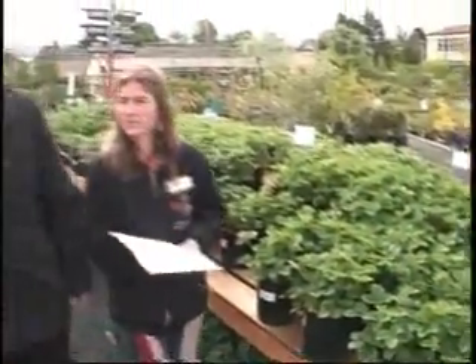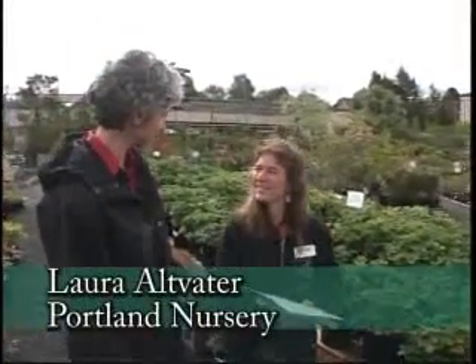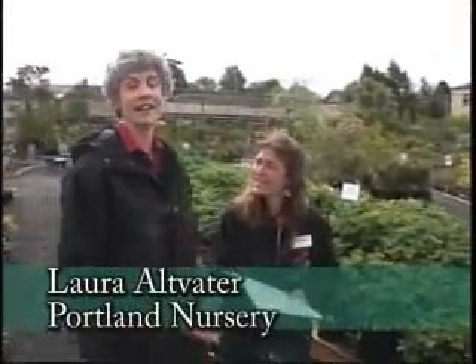It's getting close to strawberry time and I'm with Laura at the Portland Nursery on Stark Street. Thank you so much for having us. Laura has so much information about strawberries, so why don't you start with the different types.